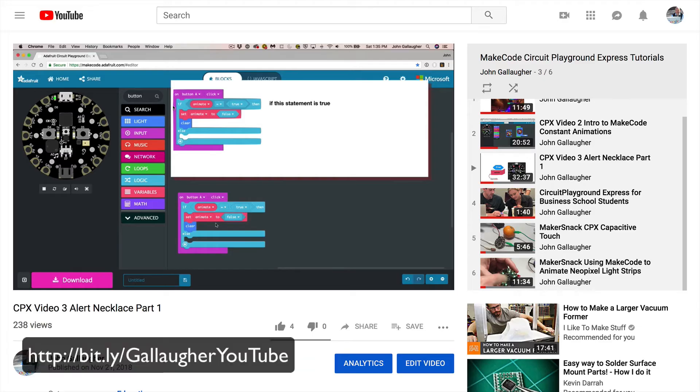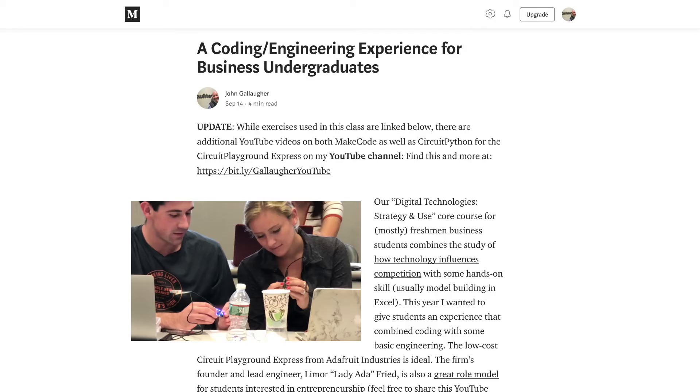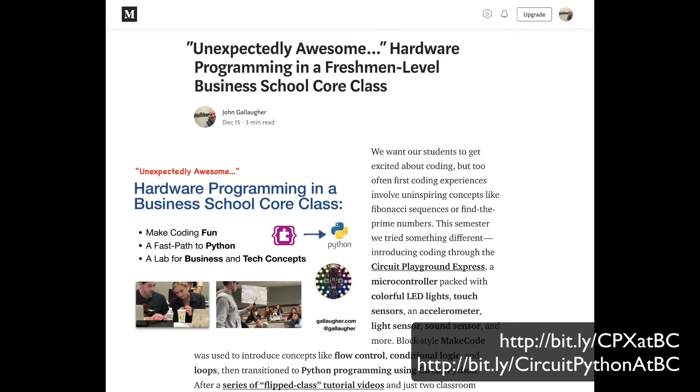You'll find video playlists for MakeCode and CircuitPython examples that we used at the YouTube channel below, and there's also more information in these posts. Let me know if you found this helpful, please share any additional ideas you might have, and good luck!